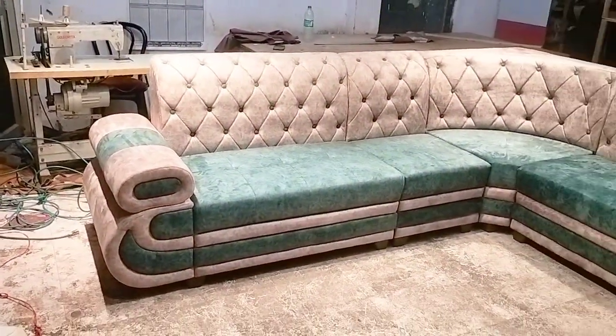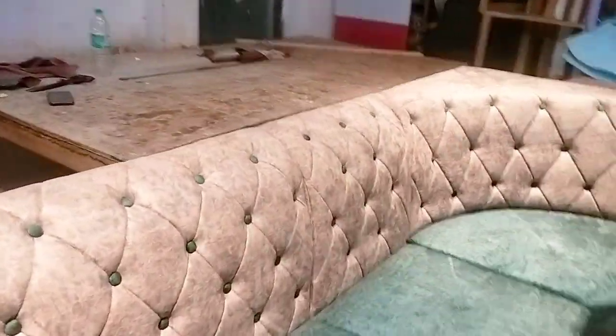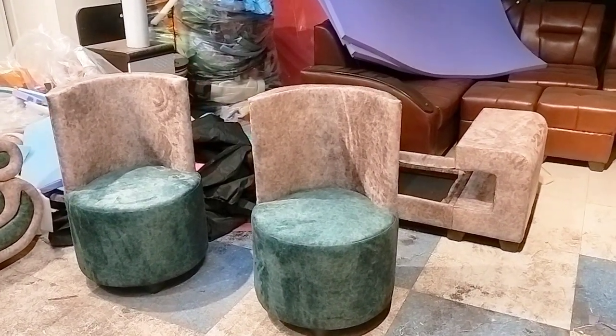This is a very beautiful sofa. We have put two puffs in the back. It is a very beautiful design.